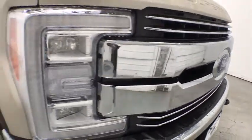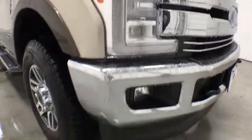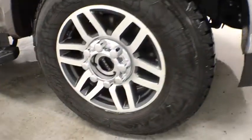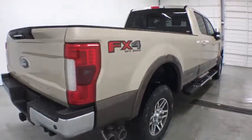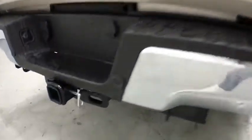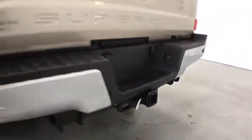Here are some of this vehicle's great options: stability control, traction control, keyless entry, anti-lock braking system, steering wheel audio controls, tow hitch, power passenger seat, backup camera, Bluetooth, leather-wrapped steering wheel, adjustable steering wheel, power steering.